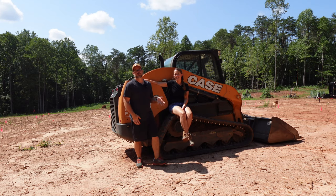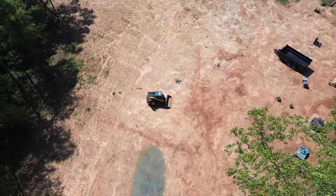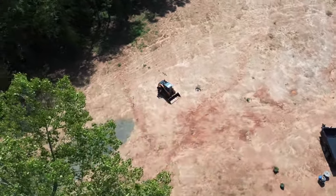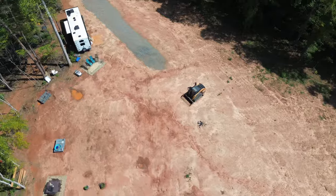We moved on this land back in October of last year, and we've lived off-grid for six or seven months before getting power. We originally were going to break ground in March. March turned into April, May, June, July, which is now August.